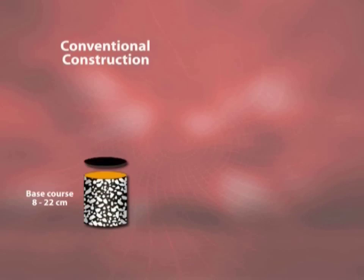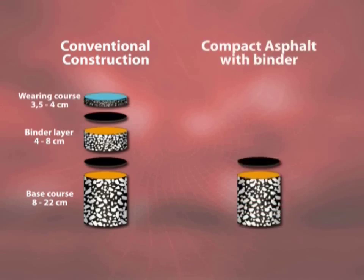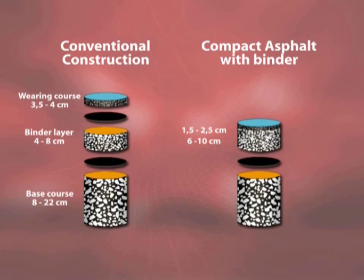Let's take a look at how a conventional road is constructed, with its separate layers depending on use. And in comparison, the compact asphalt. The cooling of the thin wearing course is slowed down because it's laid onto a hot binder course. Therefore, a longer period of time is available to reach optimum compaction.